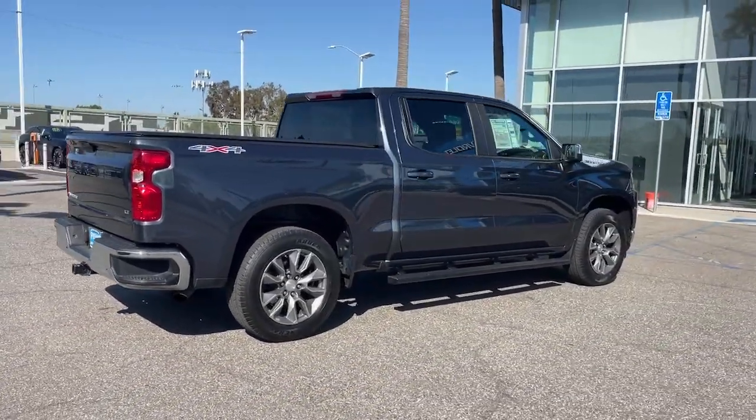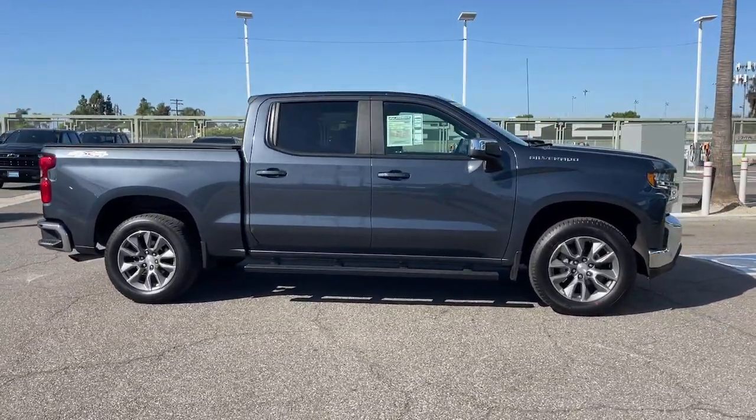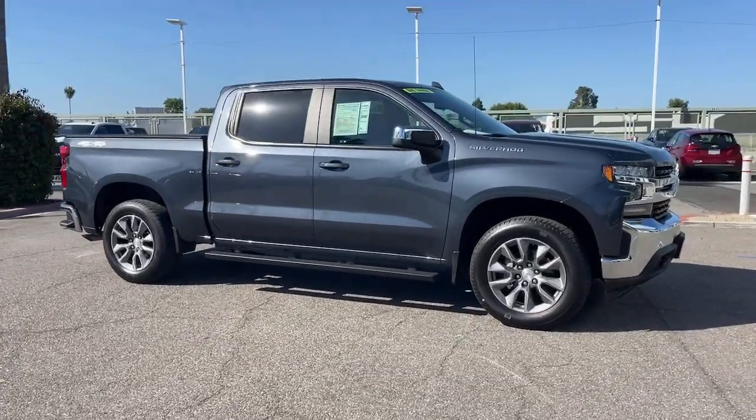Premium sound system, heated mirrors, four-wheel drive, keyless start. Our team will give you an outstanding test drive experience. Stop in today.